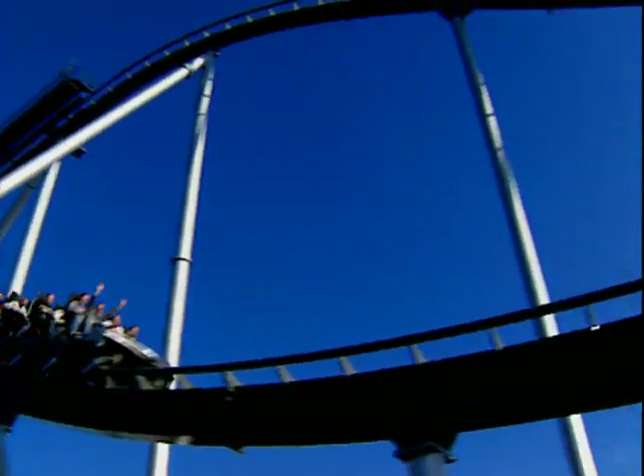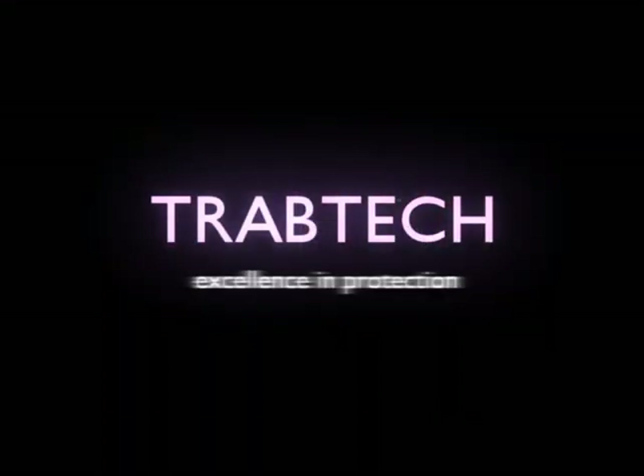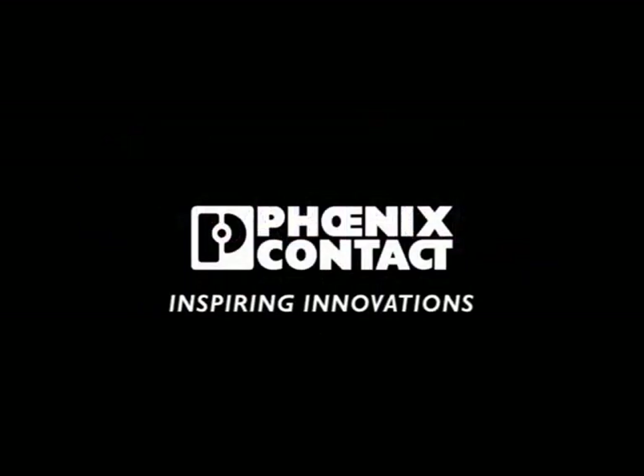Maximum safety provides top performance. Trouble-free, non-stop operation pays for itself. TravTech, excellence in protection. Phoenix Contact, inspiring innovations.